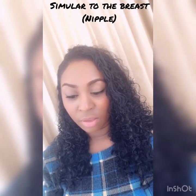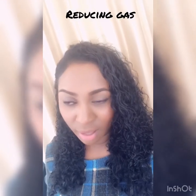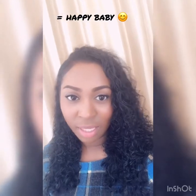The teat on these bottles is very, very similar to the breast nipple, so that is another plus for me. I found that these bottles have been super helpful with reducing the amount of gas that my baby has, which in turn keeps him happy. I find these bottles perfect.